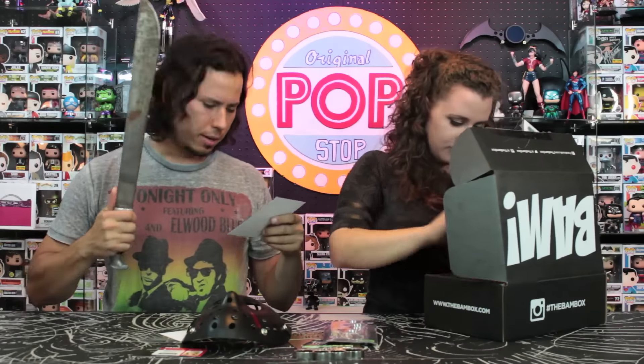The last item in this box is a signed and numbered print — we got number 249 out of 999, from artist Christopher Uminga. It comes with a little certificate of authenticity and it is a Heath Ledger nurse Joker drawing or poster. It looks pretty cool — I like the colors. Of course it's got the green and purple and a really devious look.